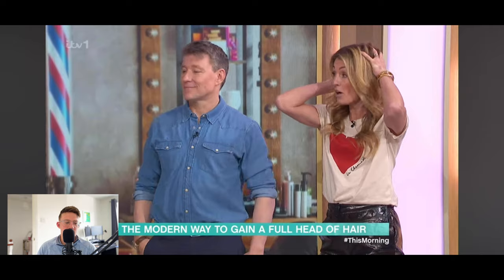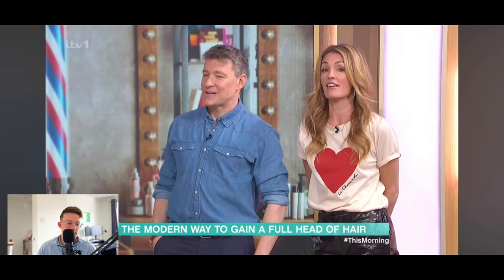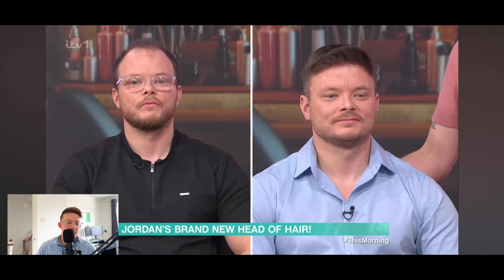This was how Jordan looked when he arrived on This Morning. And this is how Jordan looks now — wow, it looks like a completely different guy. He hasn't actually looked in the mirror yet so he hasn't seen himself with the hair system, but that's coming in a bit.